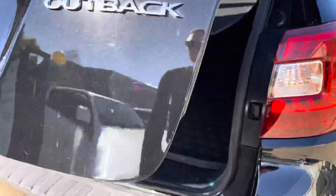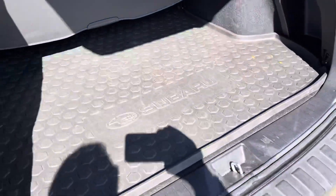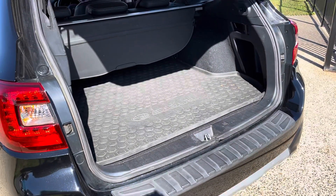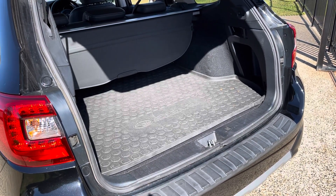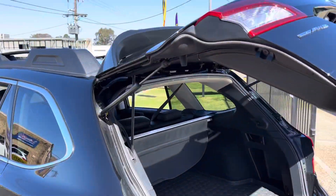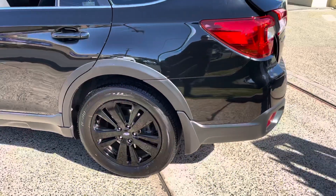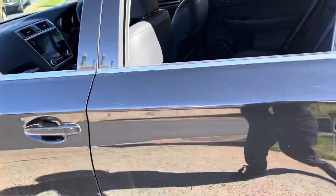Electric tailgate — absolutely an abundance of room in the rear for all your luggage and trips away. Electric tailgate, very convenient. A very versatile wagon with symmetrical all-wheel drive, so it'll take you most places. Plenty of room.